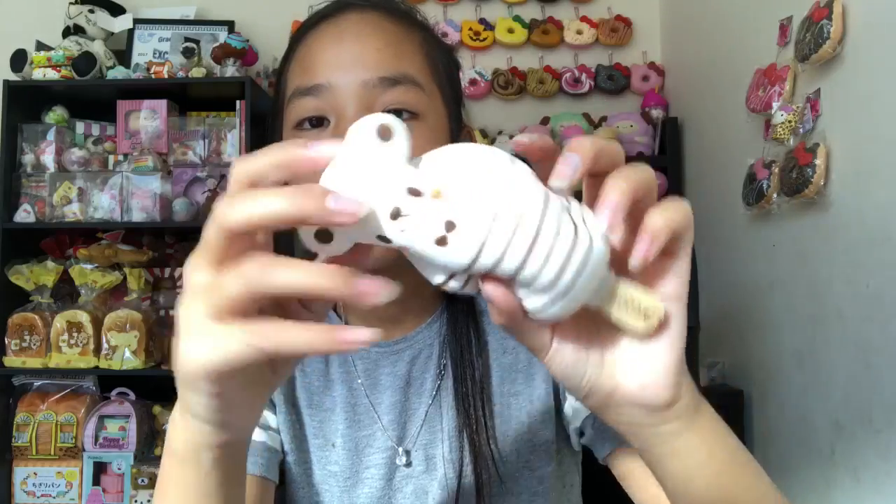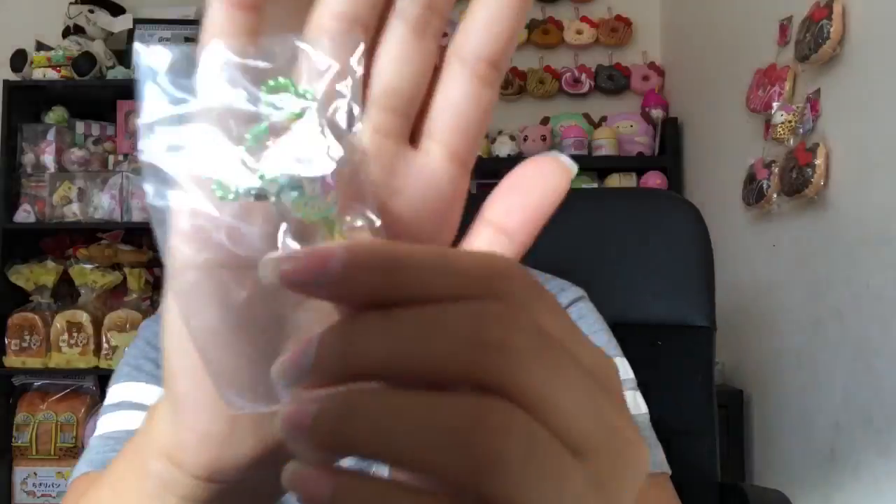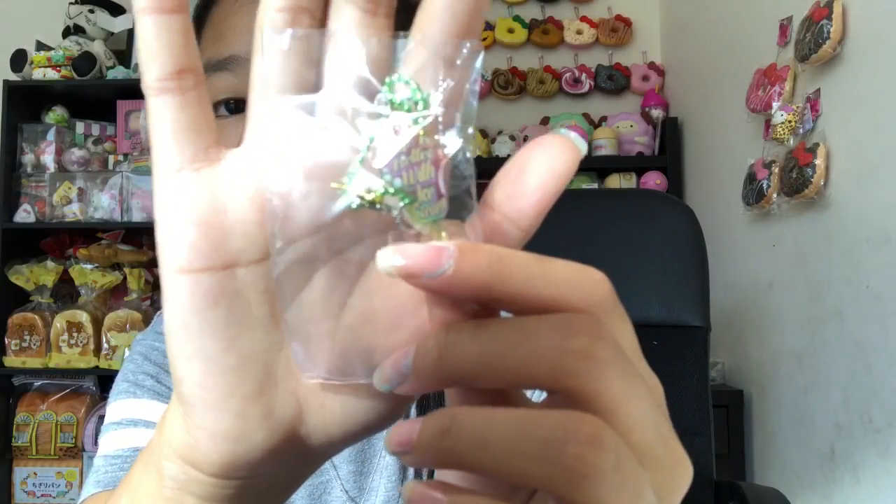Next we have the frog one. It has a really pretty charm that also says 'life is better with ice cream.' Here's the frog — it looks a little bit weird because the smiley face looks a bit off.